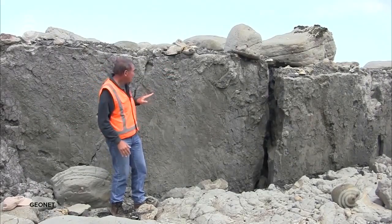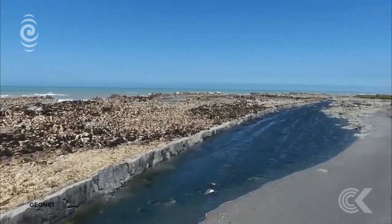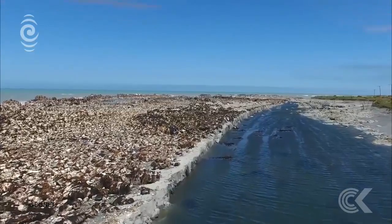So this side here has moved forwards by many, many metres. These fault scarps form very, very quickly, and we know from earthquake physics that probably this fault scarp ruptured across here at a speed of about three kilometres a second.